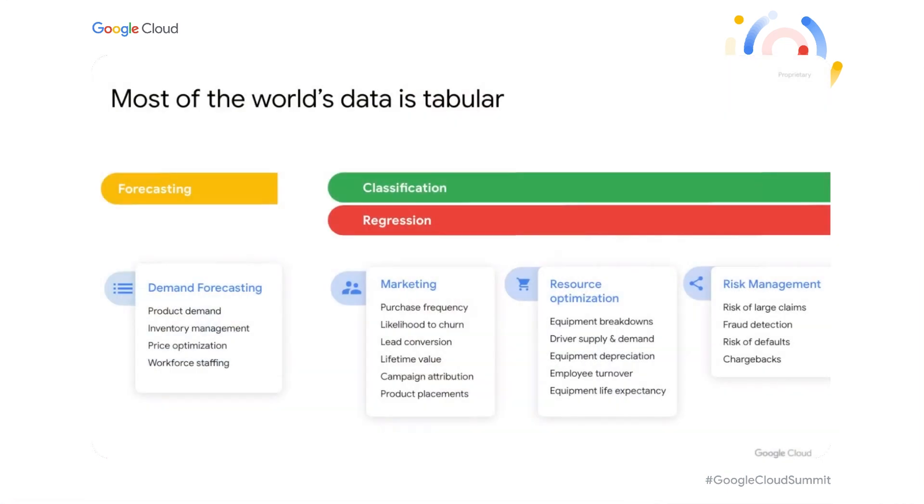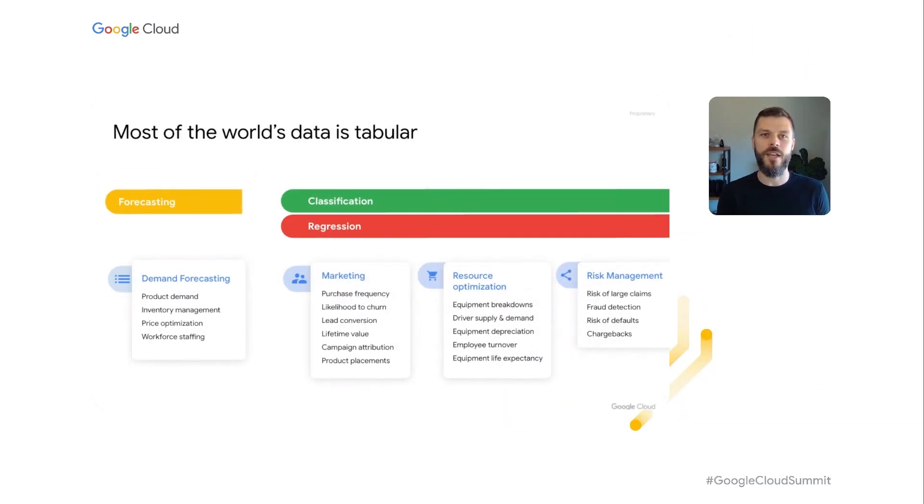Today, we'll talk about AutoML and tabular data. Most of enterprise data today is structured data, stored in the many complex tables of data lakes and databases. Most AI applications in the world are also on structured data. These applications cover many different business problems from risk management and marketing to resource allocation and demand forecasting. However, most of these problems tend to map into just a few types of machine learning tasks — namely regression, classification, and a sub-case of regression for sequential data: forecasting.